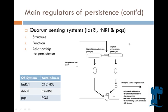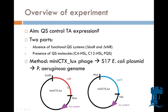The three quorum sensing systems in P. aeruginosa are LAS, RHL, and PQS. Their respective auto-inducers are C12, C4, and PQS. The aim of my project was to see whether these main regulators of persistence — the quorum sensing systems and the toxin-antitoxin systems — do they control each other?